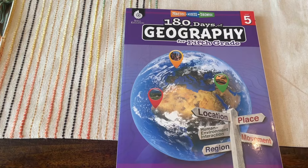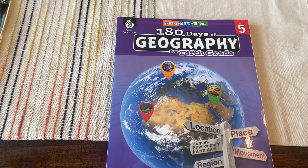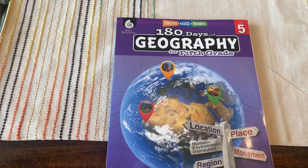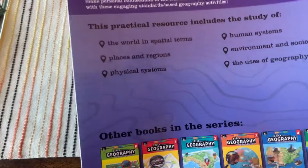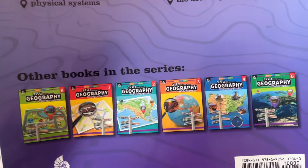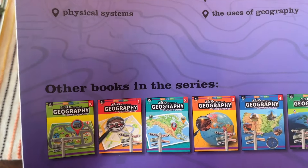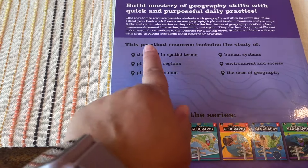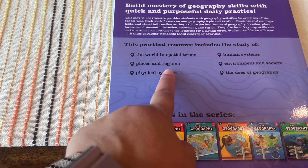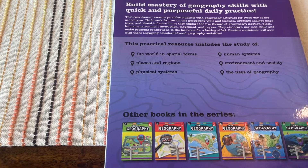This is Level 5 and it is 180 Days of Geography for fifth grade. I picked this up — I believe it was on Amazon or maybe Repo Resource. You can see it does have additional grade levels, so if you like it you could get it for other grade levels as well. It says this is a practical resource that includes the study of the world and spatial terms, places and regions, physical systems, human systems, environment and society, and the use of geography.